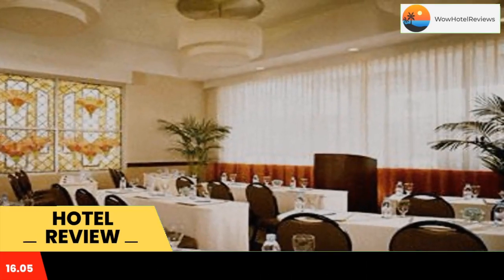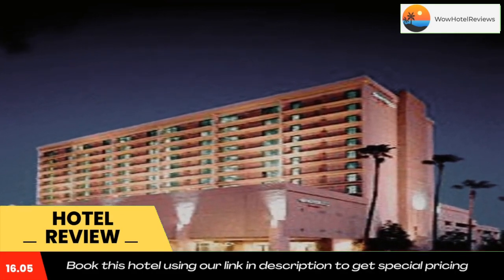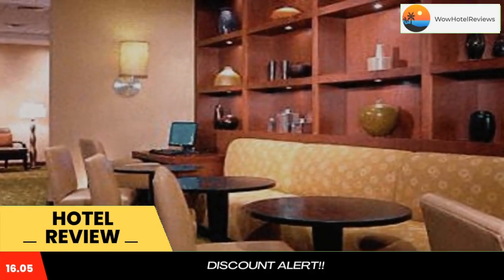In the lobby area at the Courtyard Los Angeles Sherman Oaks, guests can make use of complimentary computers and printers in the well-equipped business center.